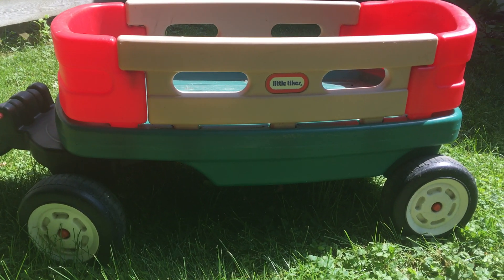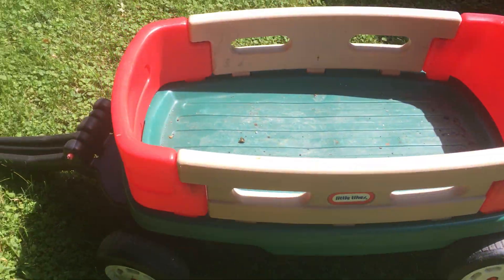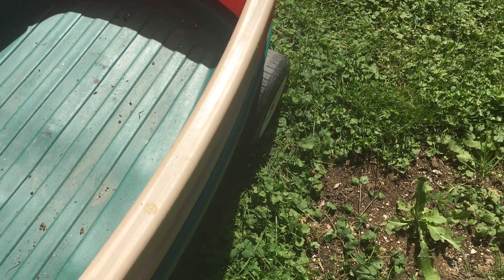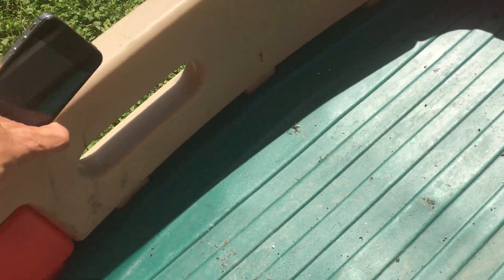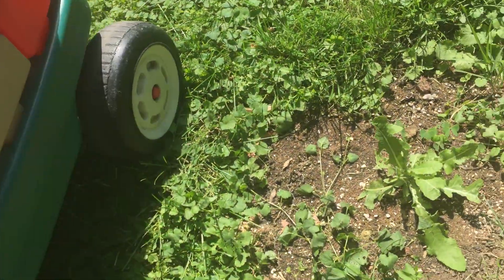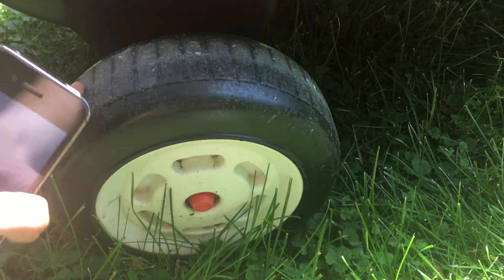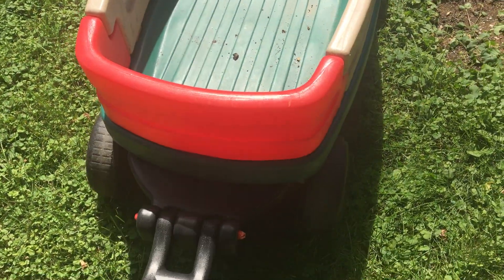These are worth a decent amount. One thing you gotta do is just roll it like I just did — see if the wheels work, make sure it's not rickety. Like these sides where they click in, make sure they're not falling out. This thing's pretty solid.